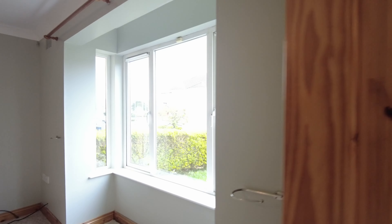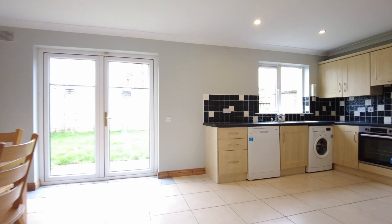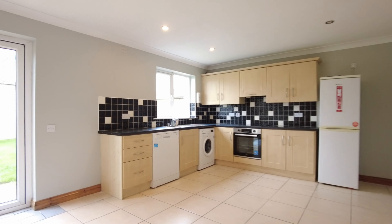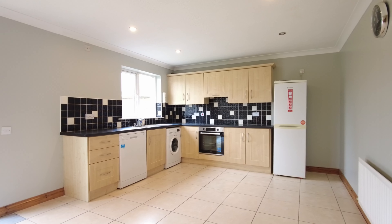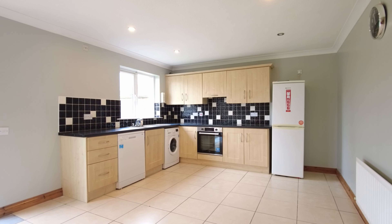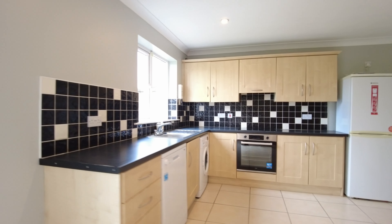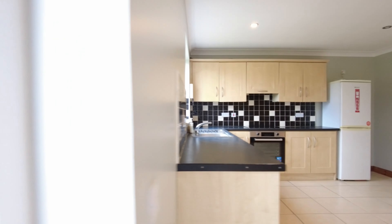Now we carry on to the kitchen diner, passing the guest WC on the way — again with the tiled floor. It's a smart beach-effect kitchen; appliances are freestanding but the oven is integrated and there's an electric stovetop. Let's have a little look out in the back garden.